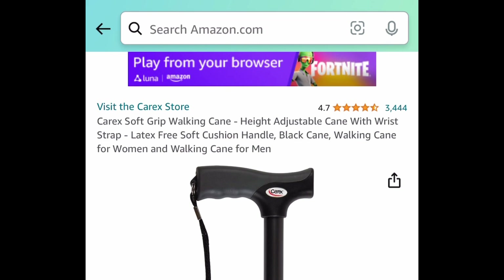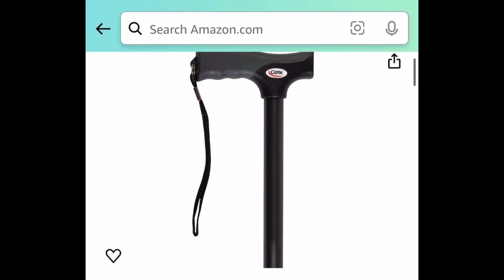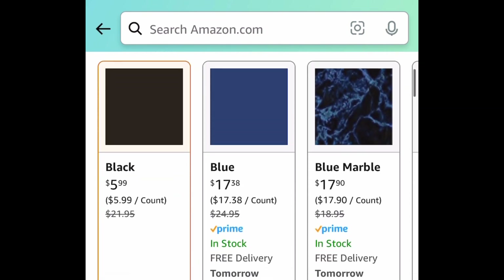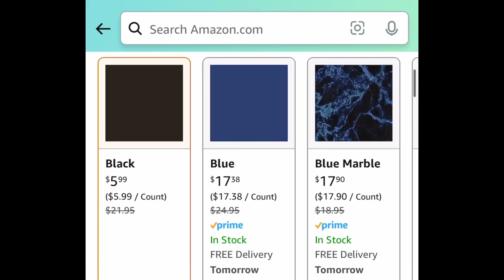Next, we have this soft grip walking cane that's height adjustable. This has amazing reviews. Down here, as you can see, it's more than $20 at regular price, but currently the black one is only $5.99.